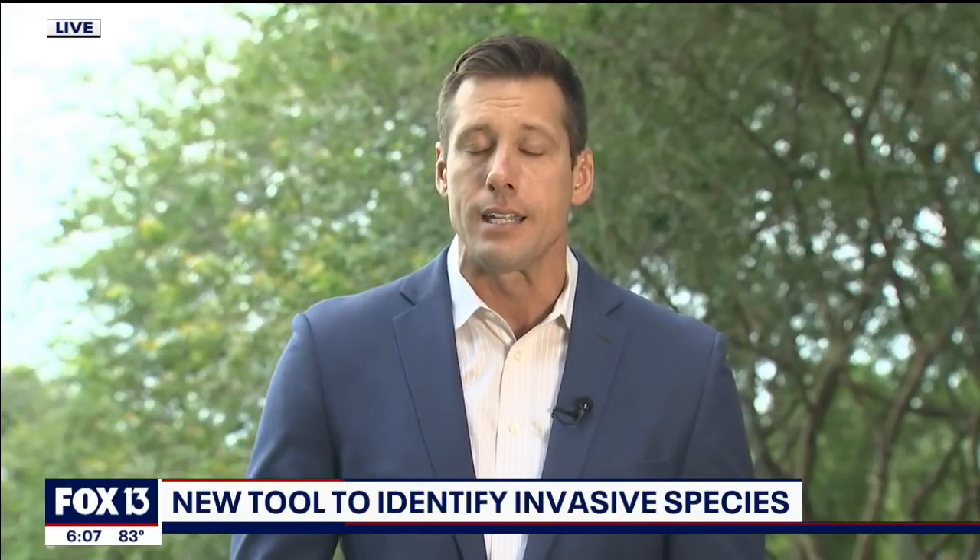Here in Florida, you don't have to go too far to see the damage that non-native species can cause. Oftentimes you can go out in your own backyard and see some of the damage. What these researchers from UF are doing is they've created a tool that policymakers across the globe can use to try to keep these invasive species out — and much of that work is being done right here in Tampa Bay.